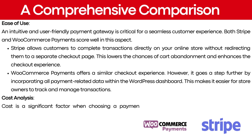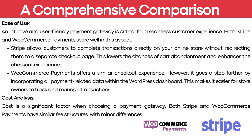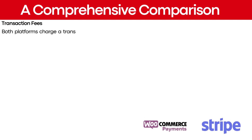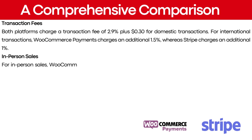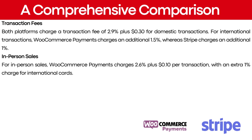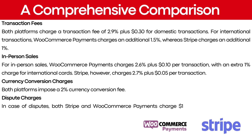Cost is a significant factor when choosing a payment gateway. Both platforms charge a transaction fee of 2.9% plus $0.30 for domestic transactions. For international transactions, WooCommerce payments charges an additional 1.5%, whereas Stripe charges an additional 1%. For in-person sales, WooCommerce payments charges 2.6% plus $0.10 per transaction with an extra 1% for international cards, while Stripe charges 2.7% plus $0.05 per transaction. Both platforms impose a 2% currency conversion fee and charge $15 per dispute for U.S.-based businesses.